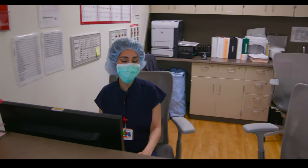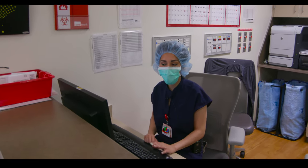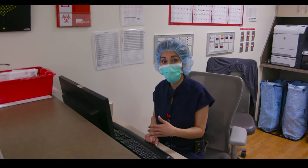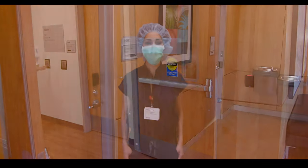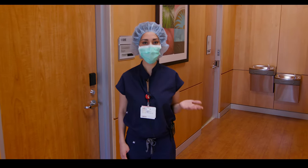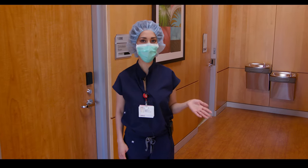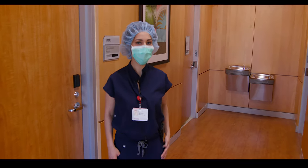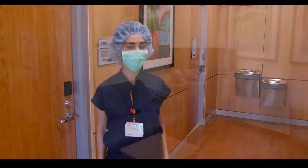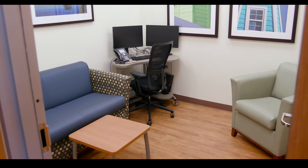This is where we do our basic notes, operating notes, get all our medications in for the patients, and get everything ready for them to go home after the procedure. Once our cataract cases or any ophthalmology procedure is finished, we typically come out here with our faculty and go over the patient's case with the patient's family. We let them know how things went and what to expect over the coming days, and we have special consultation rooms that allow us to do that.